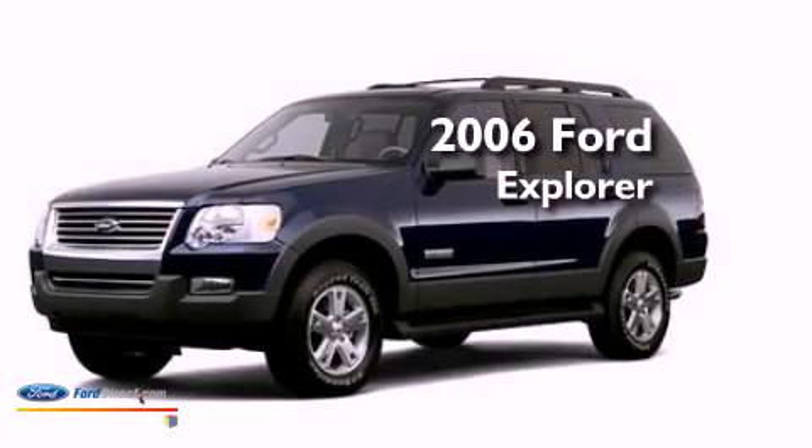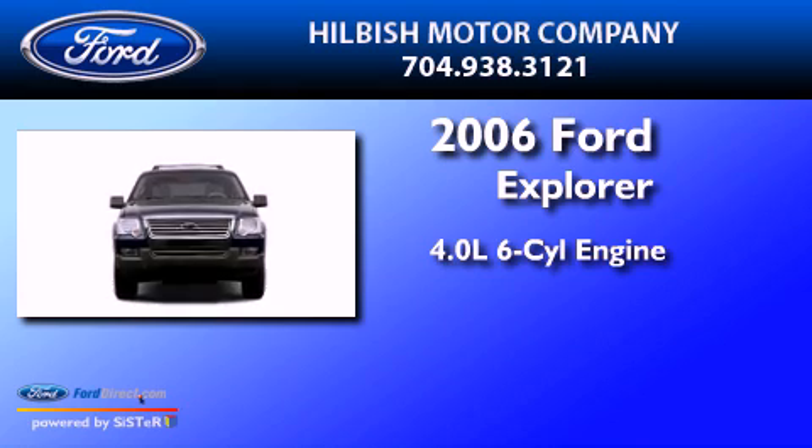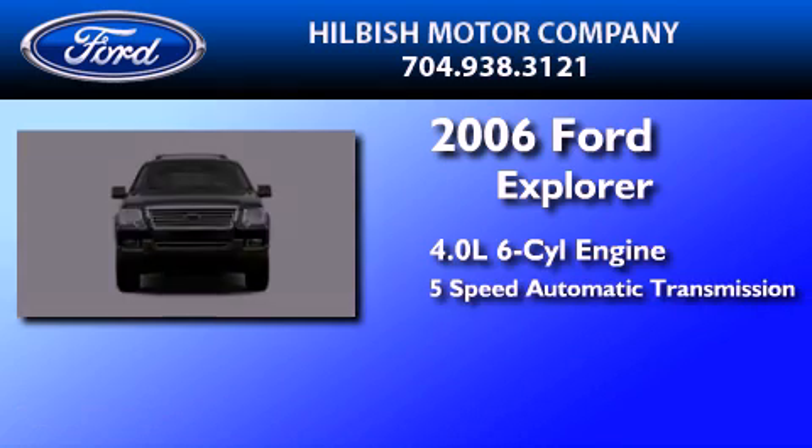This is a 2006 Ford Explorer. It features a 4.0-liter six-cylinder engine and a five-speed automatic transmission.